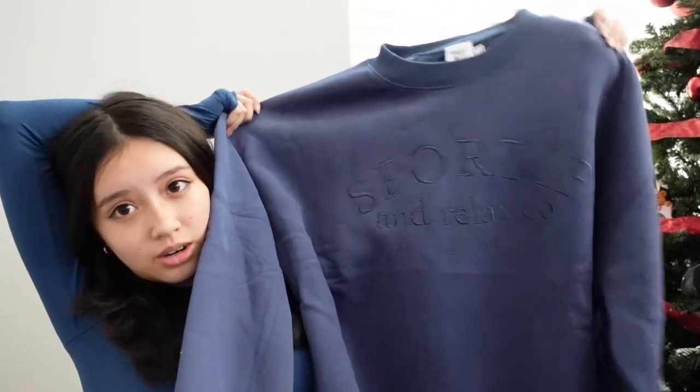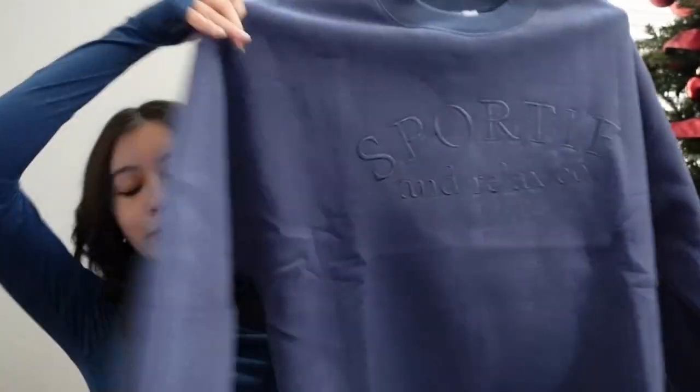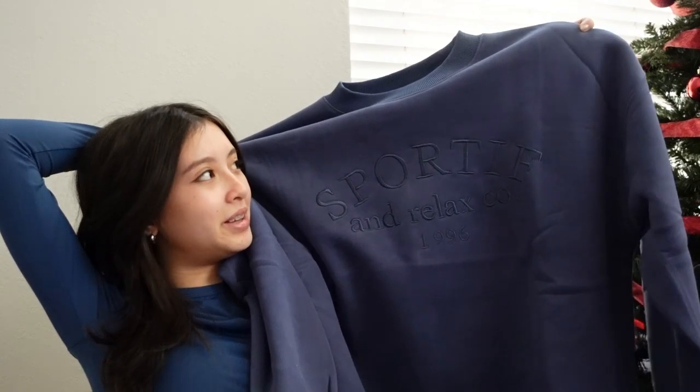The last clothing piece is a crew neck sweatshirt — I got this in a US4. The material is super thick, and on it, it says 'Sporty and Relax.' I really like the embroidering right here, the inside is fleece, and it's a navy blue color. I like how the embroidering matches the same color — it makes it look more simple and classy. I'm definitely going to be wearing this a lot, it's very comfy.